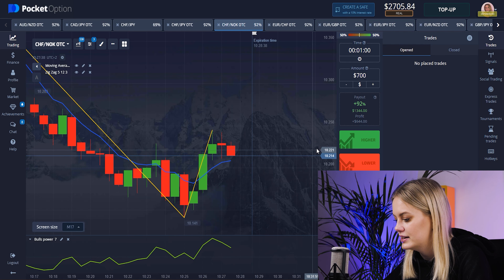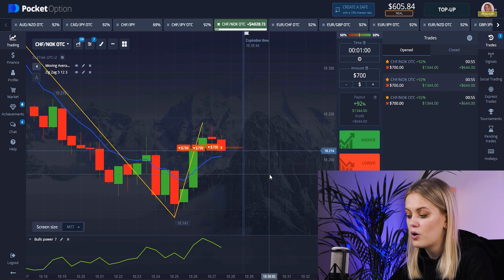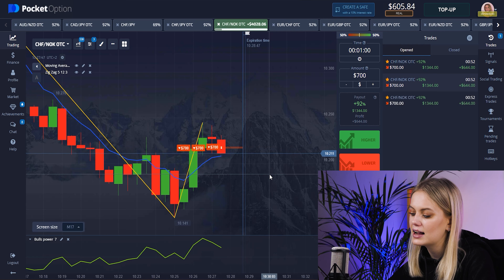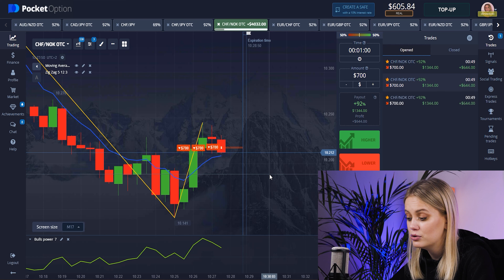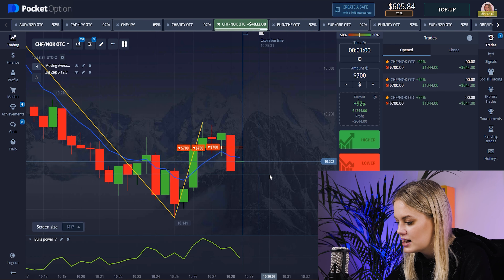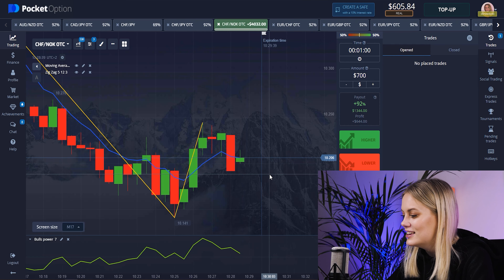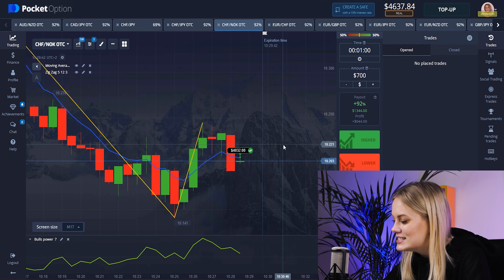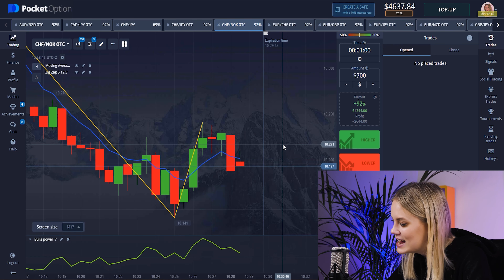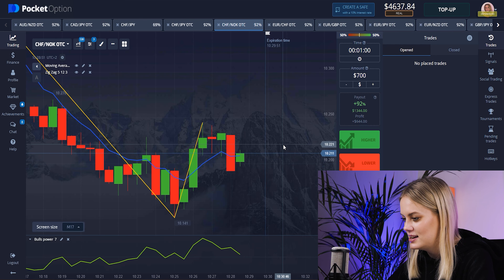Here it's the same situation. I want to put it down. Our lines are growing down and our Zigzag has the highest point, which means it will go to a low position. You can see how our candle is growing down. We have won — that's four thousand dollars! Amazing, I'm so happy about it.